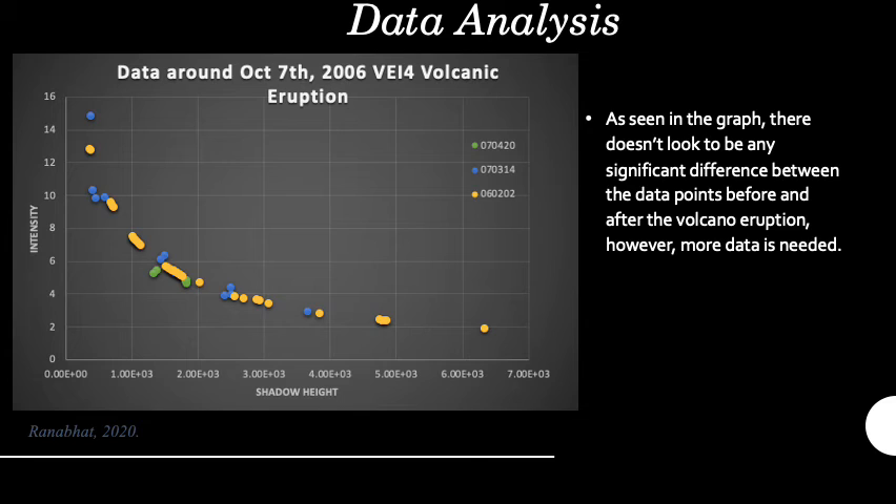Right now, there doesn't seem to be any significant difference between the dates before and after the main eruption. However, more data is needed to make a more complete profile to track the eruption and emissions.